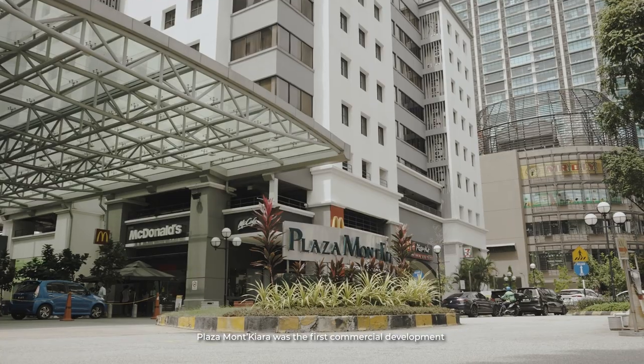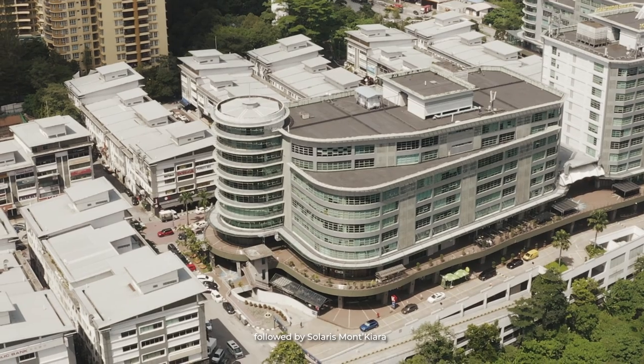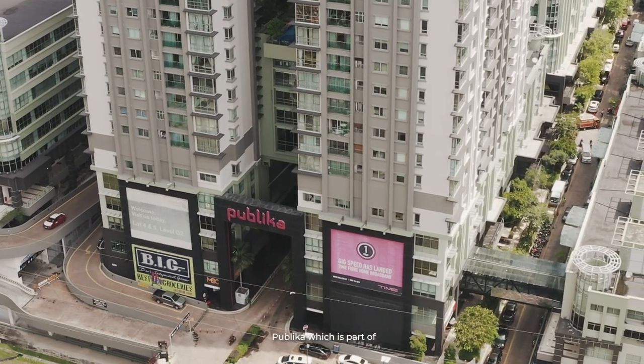To complement the residential development, Plaza Mont Kiara was the first commercial development built, followed by Solaris Mont Kiara. Now, the third commercial development is Publica, which is part of the Solaris du Tamas development.